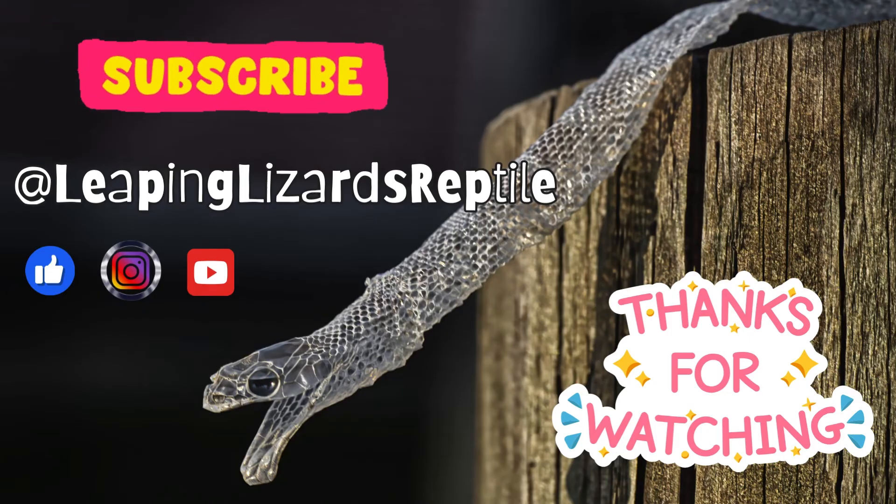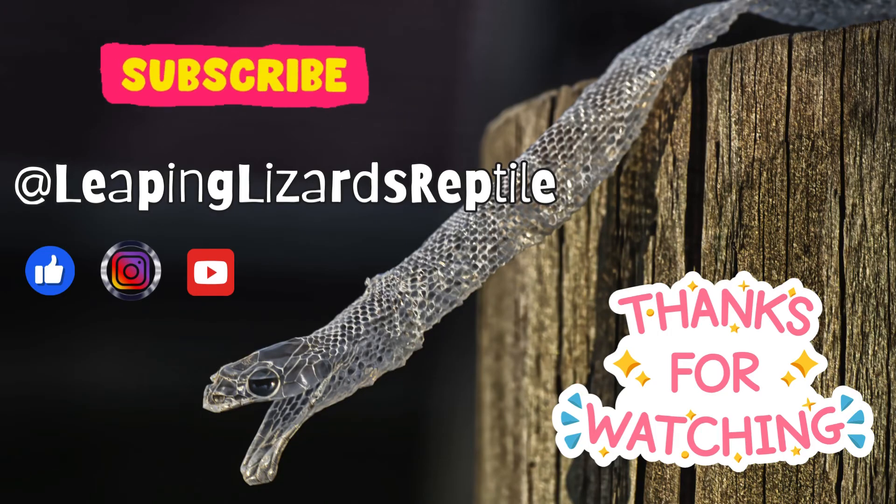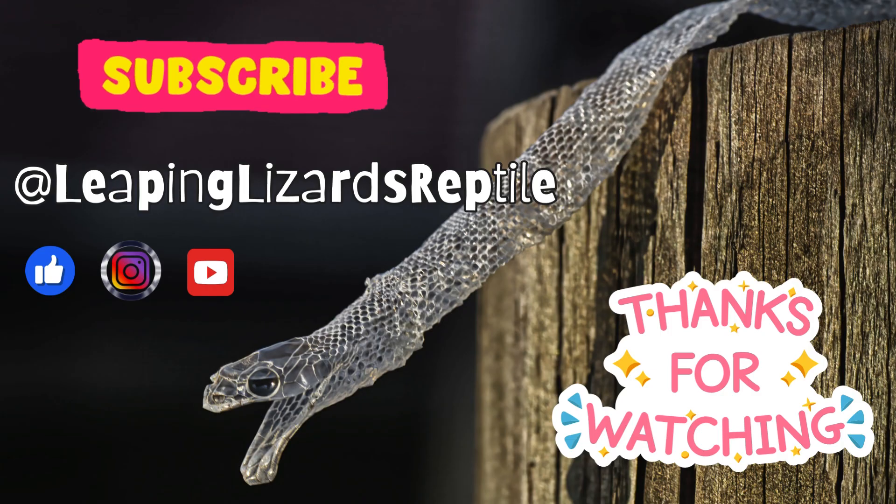Thank you for watching and don't forget to subscribe and follow us on Instagram and Facebook at LeapingLizardsReptile.